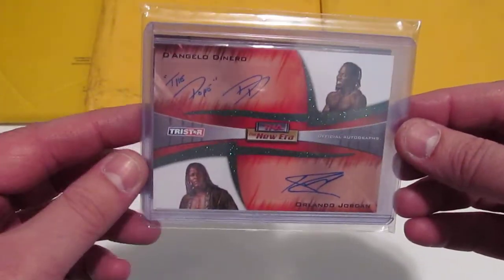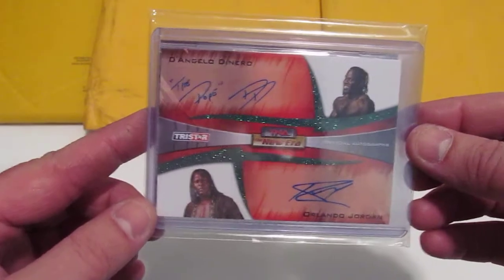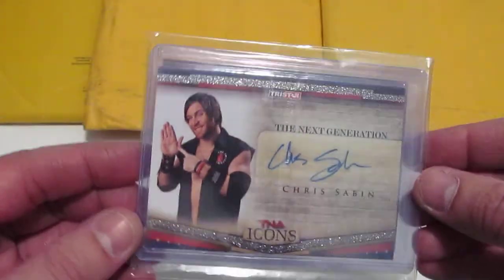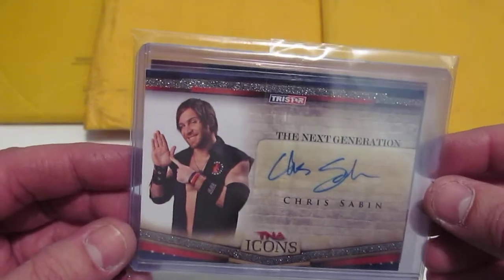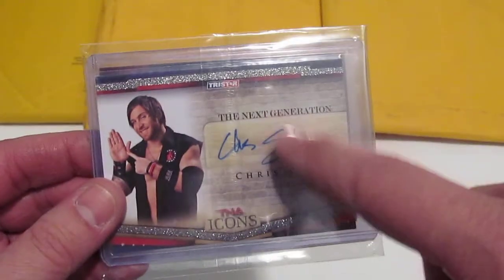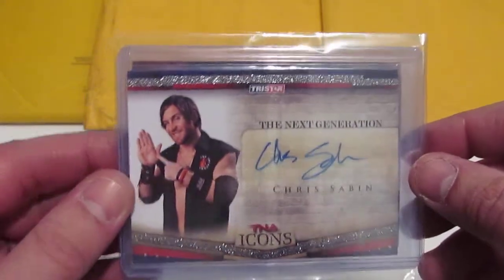As far as TNA, in one package I got a dual-signed Pope D'Angelo De Niro and Orlando Jordan for the New Era card set — I love my New Era, sorry about the glare, it's in a bag. I also picked up a Chris Sabin Next Generation card for the TNA Icons set. That's actually a subset in the Icons series and I almost have the complete set — I think there's 12 names in it. Chris Sabin was about $7 and the dual signed was right around $10.